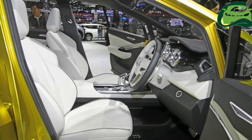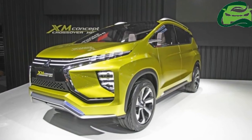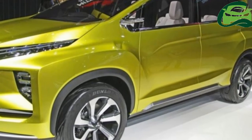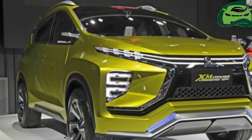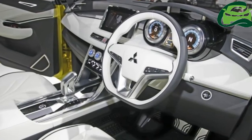The production version will have 80% similarity to the concept version. Mitsubishi Motors has confirmed that the production Mitsubishi XM will have a seven-seat layout and offer ample interior space. Reports say that the crossover MPV will ride on an all-new platform.